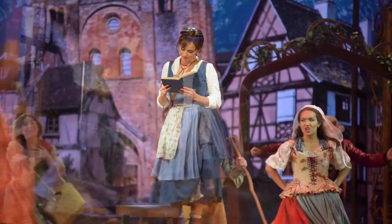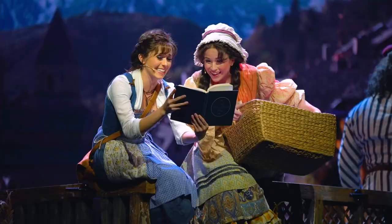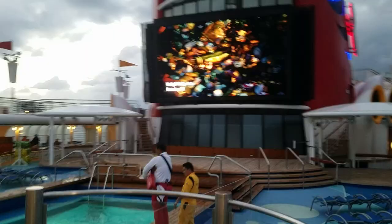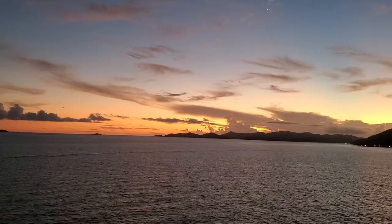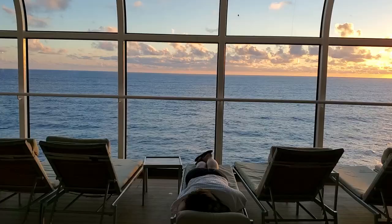Disney Cruise Line has three classes of ships: the Magic Class, the Dream Class, and the Triton Class. The Disney Dream is the first in the Dream Class. The maiden voyage was on January 26, 2011. Passenger capacity is 4,000. The Dream's ports of call are currently Castaway Cay, Disney Cruise Line's private island, and the Bahamas. The Disney Dream currently does three and four night sailings out of Port Canaveral, though that will likely be changing once the Wish starts sailing next summer.